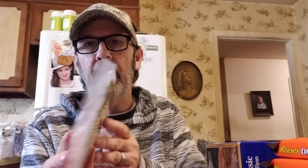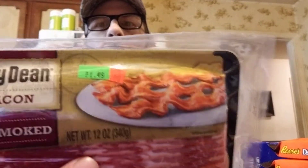They had Jimmy Dean applewood smoked bacon — really good bacon — at $2.99, but it just went out of date October 30th so they immediately marked it down to $1.49. I got two. That's easily half price — you'll pay more than that anywhere else.